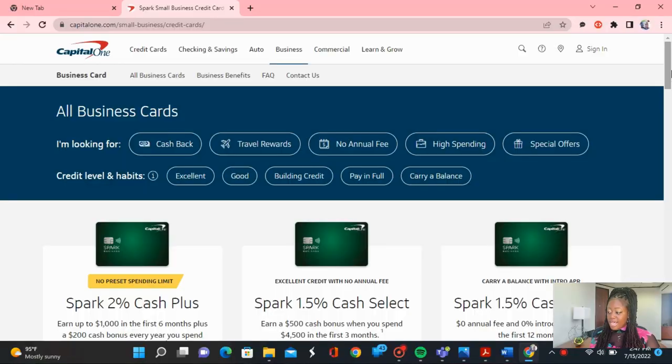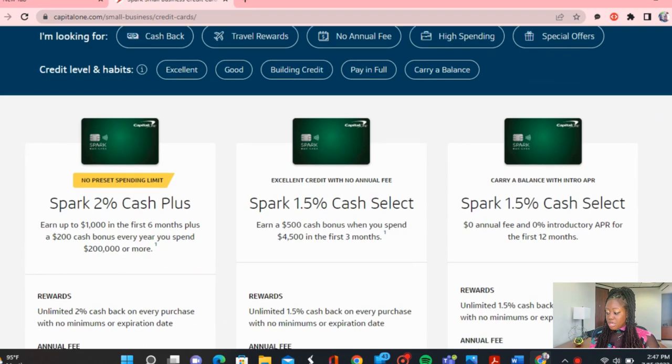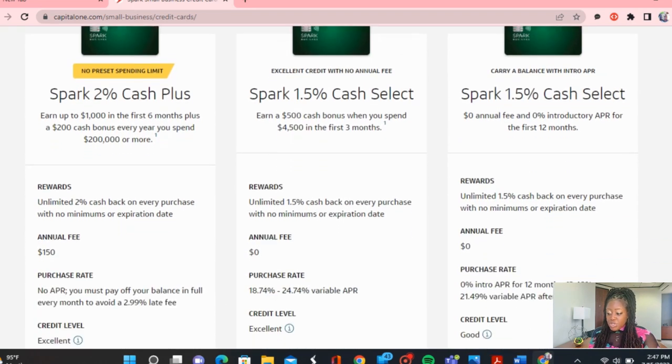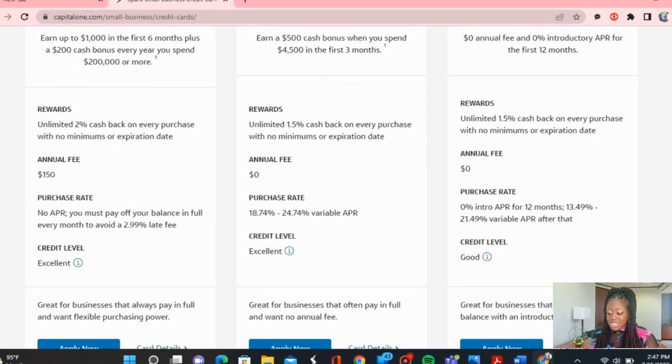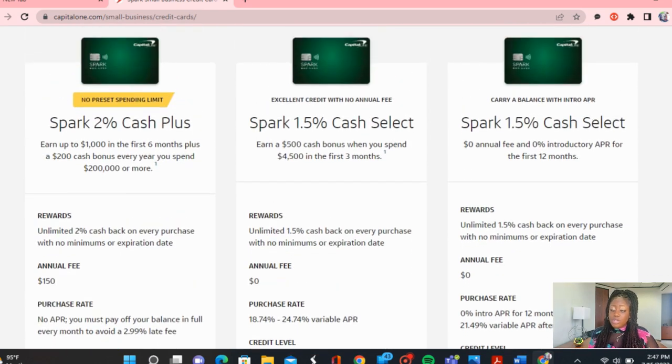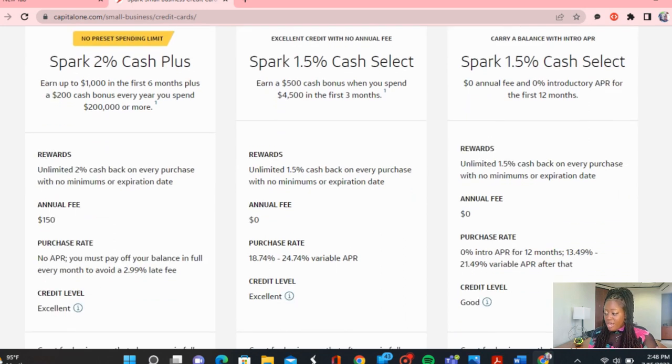They have the Spark 2% cash back Plus, but it really all depends on where you are credit-wise. If you have good credit, then you can consider the Cash Select — there's no annual fee and you get unlimited 1.5% cash back. For the Cash Plus, they do require you to have excellent credit.